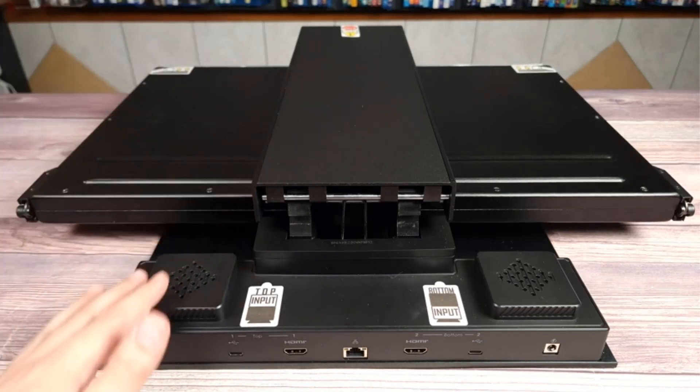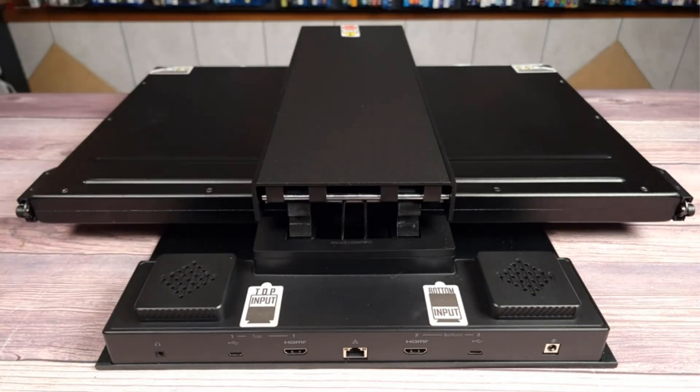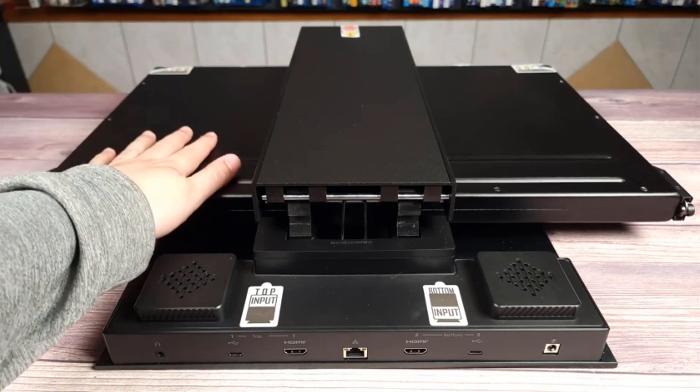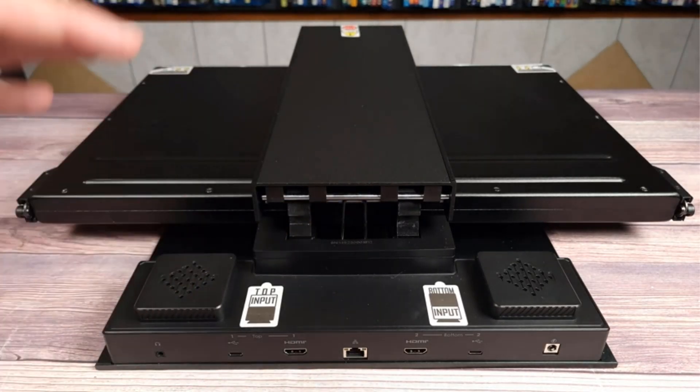It's also a good choice for those who work at a standing desk and like to alternate between sitting and standing throughout the day. We also appreciate the built-in webcam, microphone, and speaker. And though a touchscreen element on the bottom screen would really take this monitor above and beyond, we found it impressive as is. Size: 23.5 inches, resolution: 1920x1080.